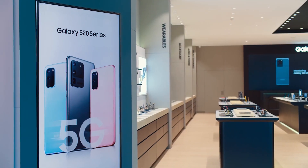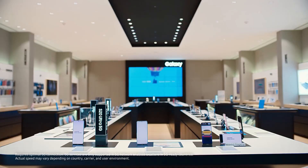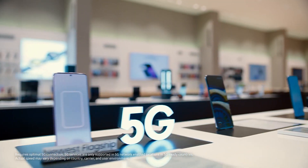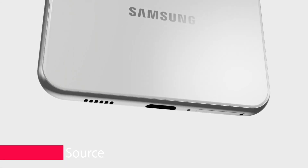Samsung is building a number of Galaxy A branded mid-range phones with 5G capability, and some variants could go on sale before the end of the month, according to evidence. The Galaxy A73 5G, a powerful upper mid-range smartphone, could be one of them.